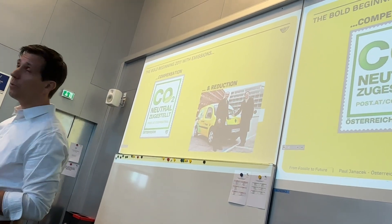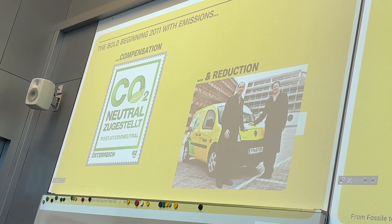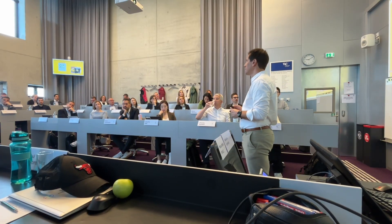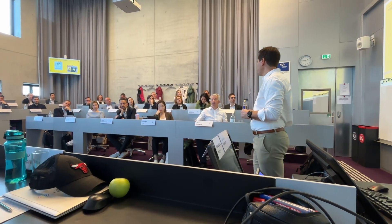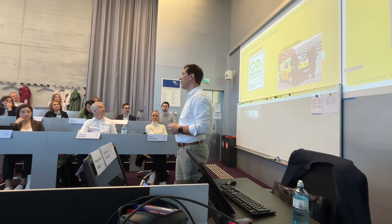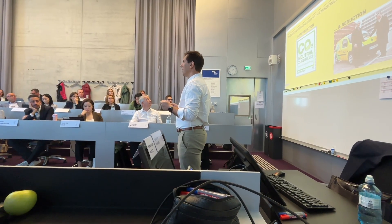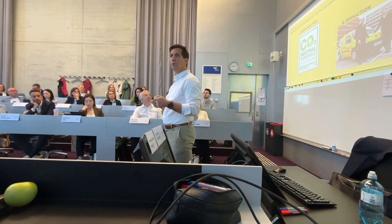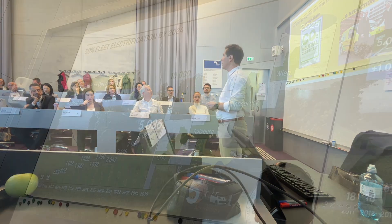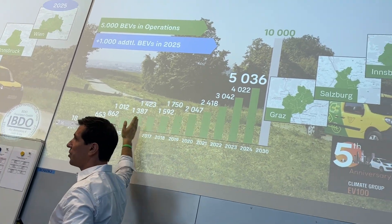When did it all begin? Post-2011 was the bold communication that we would deliver CO2 neutral. But more interesting was the acquisition of the first 10 battery electric vehicles. In 2011, battery electric vehicles were still a distant imagination as a sustainable solution — but it was a clear signal of intent that Austrian Post was serious about migrating to a sustainable ecosystem.